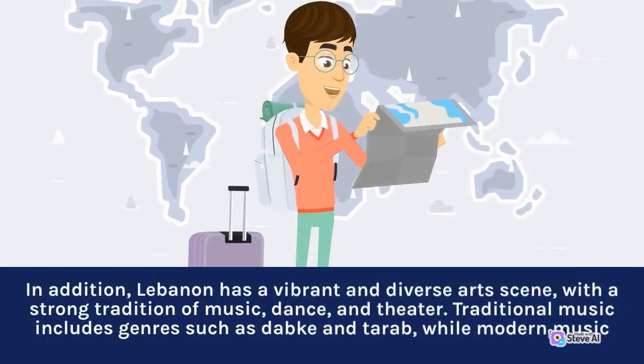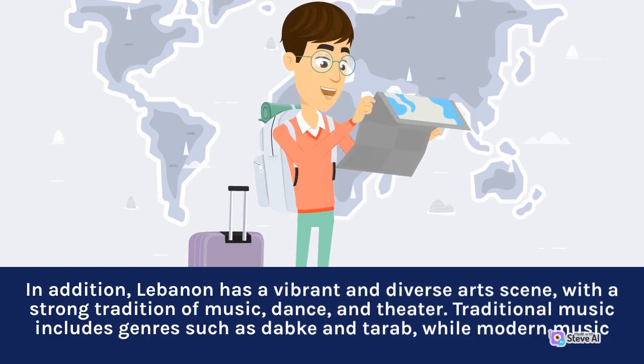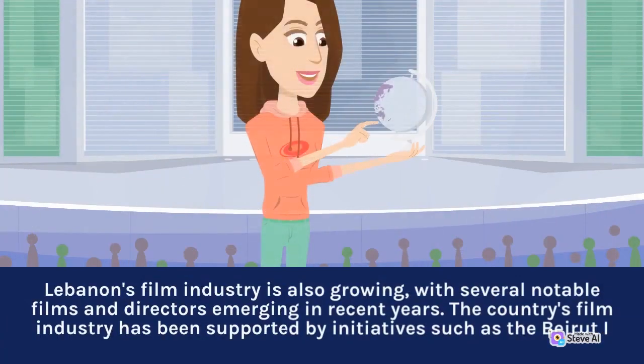Lebanon has a vibrant and diverse art scene, with a strong tradition of music, dance, and theatre. Traditional music includes genres such as dhapka and tarab, while modern music continues to evolve. Lebanon's film industry is also growing, with several notable films and directors emerging in recent years, supported by initiatives such as the Beirut Eye.